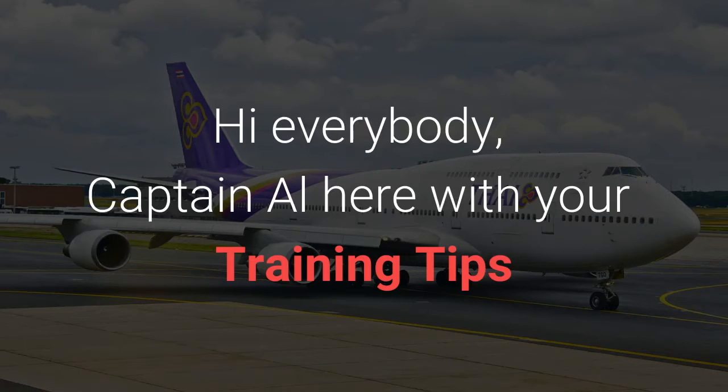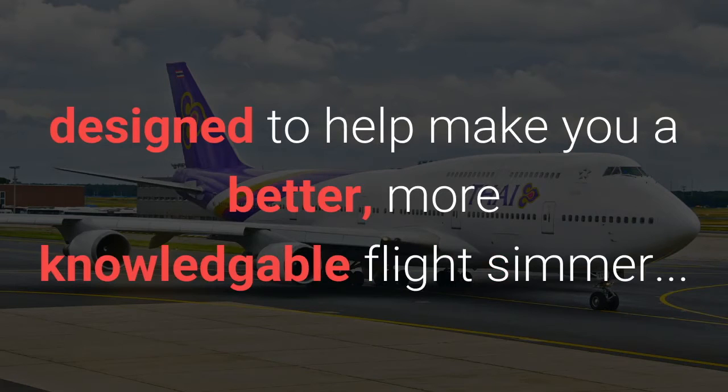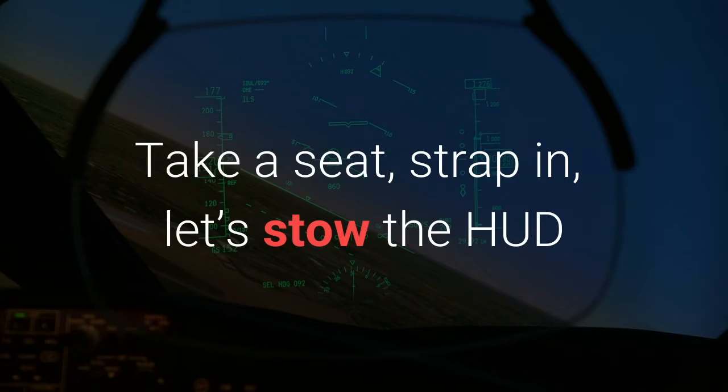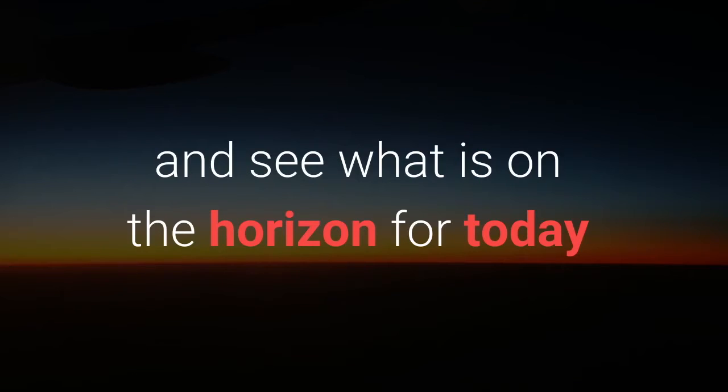Hi everybody. Captain Al here with your training tips designed to help make you a better, more knowledgeable flight simmer, pilot, or aviation enthusiast. Take a seat, let's strap in, let's stow the HUD and see what is on the horizon for today.